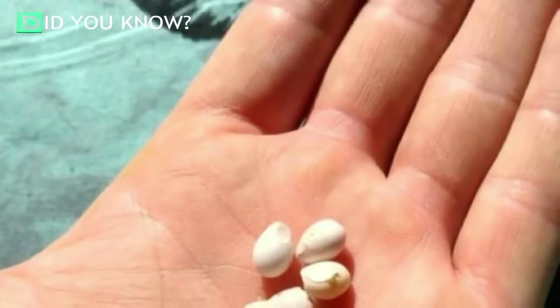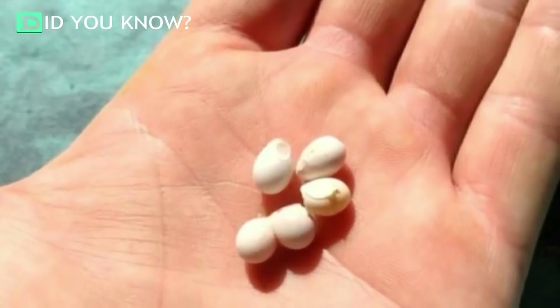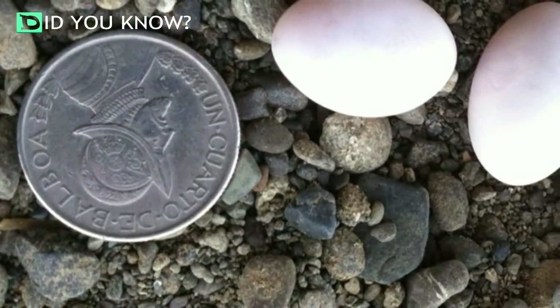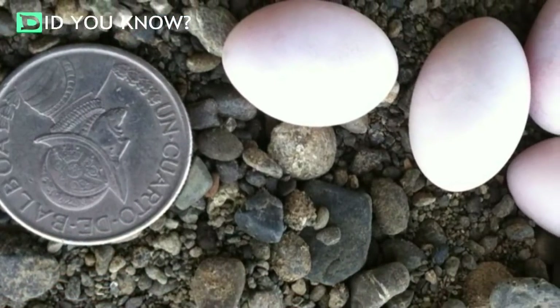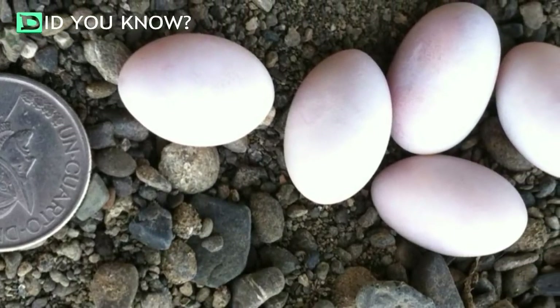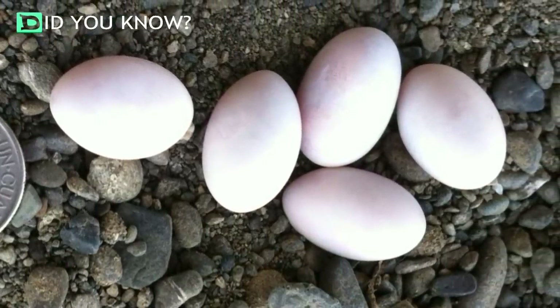Curious, Madaber picked them up to take a closer look. He wanted to be sure that they hadn't yet hatched. Unlike bird eggs, gecko eggs are usually safe to pick up since parents don't revisit their hatchlings. Therefore, the scent of humans won't prevent them from caring for their young. So the man knew that it would be okay to examine them further.